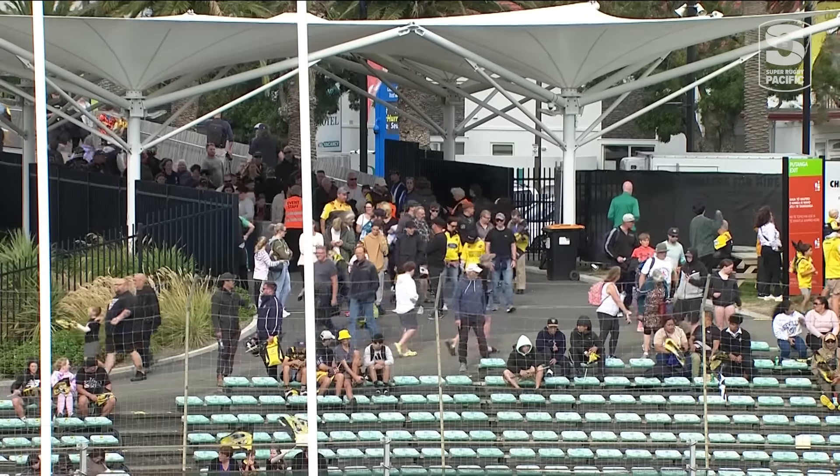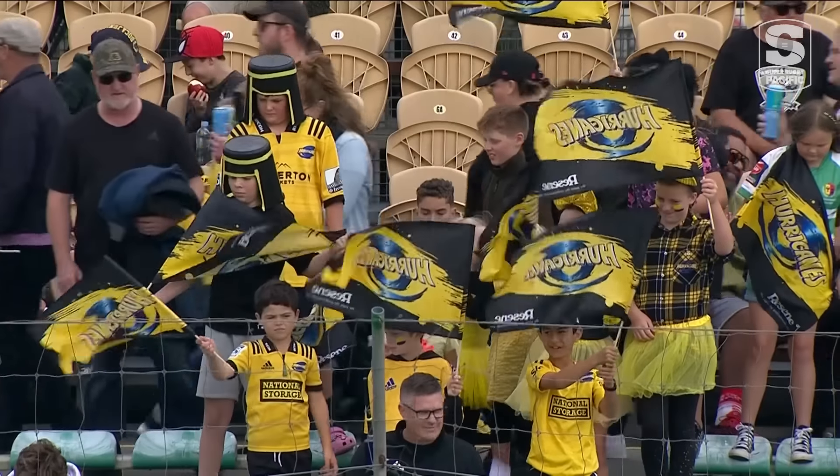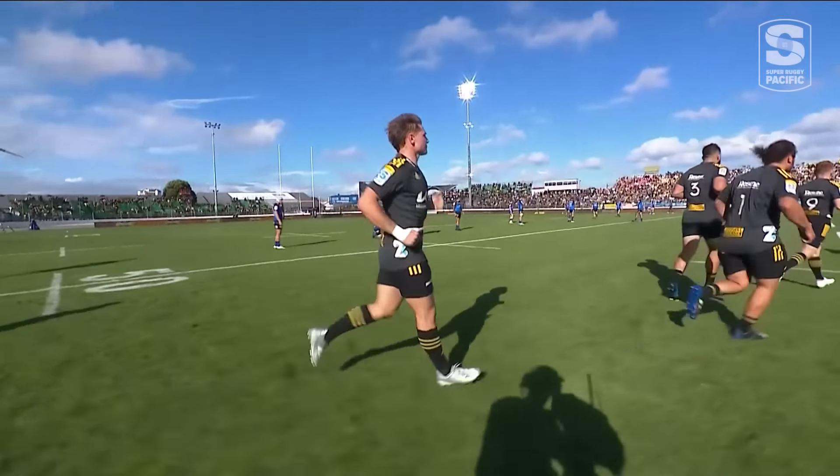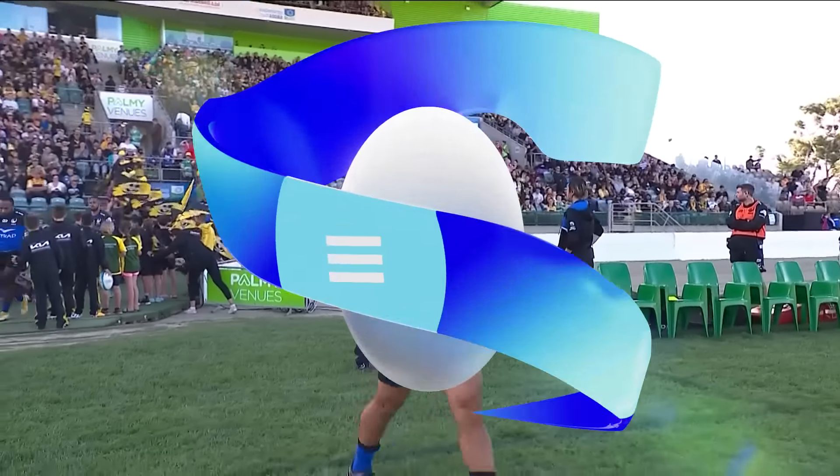Welcome to Central Energy Trust Arena in Palmerston North. Final match of round six of Super Rugby Pacific as the Hurricanes play host to the visiting Western Force.